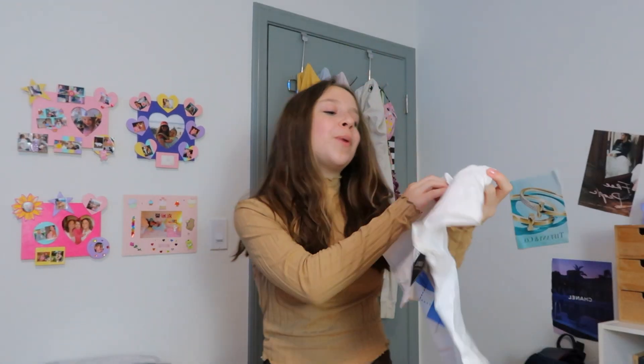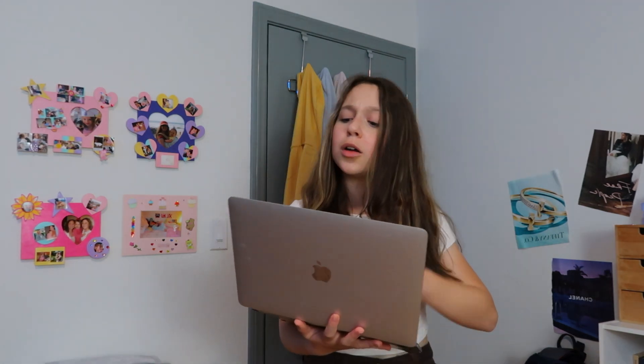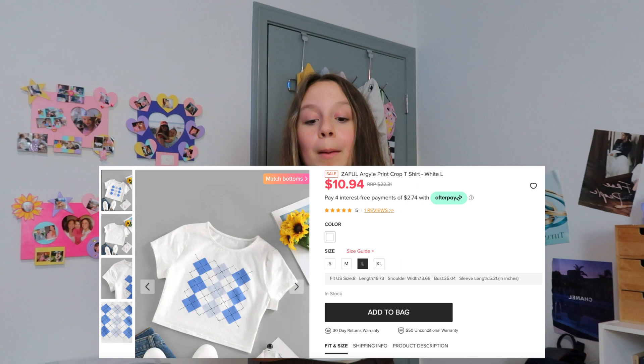This next item is so cute — even though it's not really for winter or fall, you can wear it under a sweater. I love this pattern so much. Oh my god, this shirt is so cute — it has winter colors like blue, white, and silver. The pattern is like diamonds with blue and gray. It is cropped if you wear low-waisted jeans. This is the Zaffle Argyle Print Crop T-Shirt in white, large. It fits very small so if you want a larger fit, go for extra large.